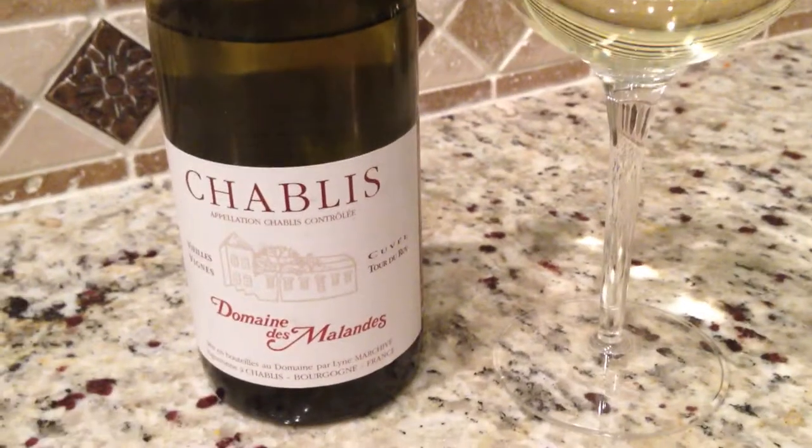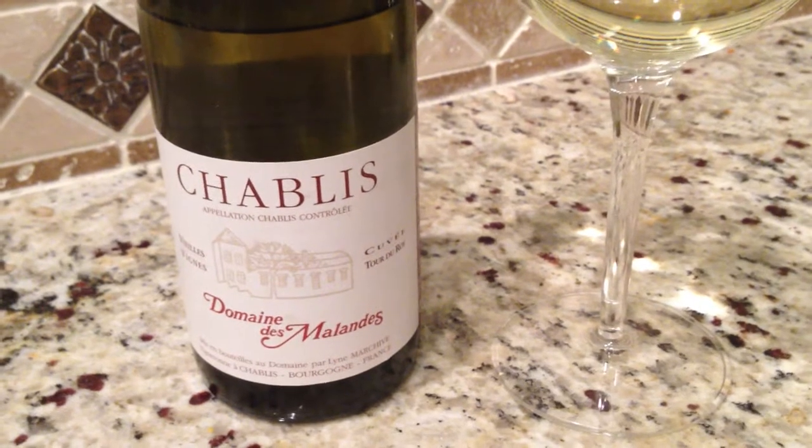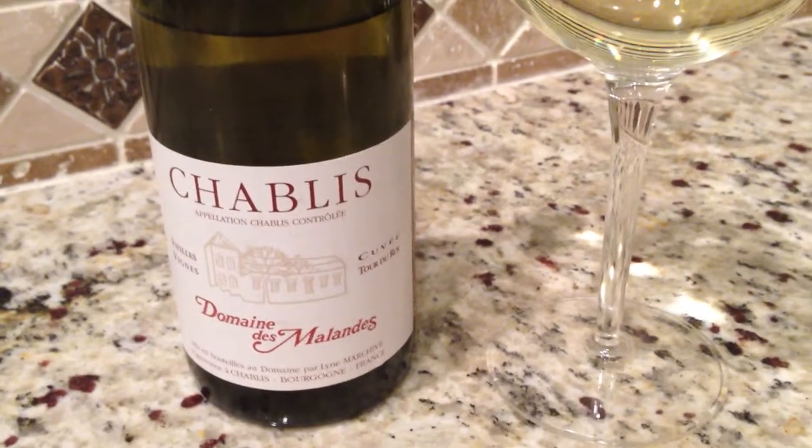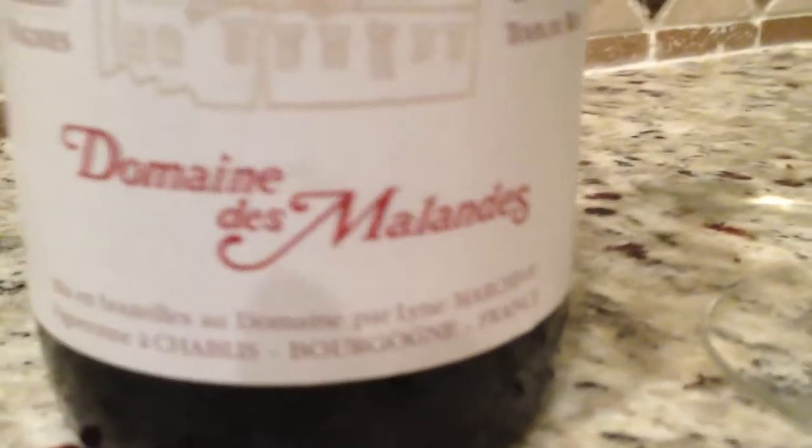Hey, what is the Grape Explorer tasting today? Well, we are tasting a Chablis, which is a wine from Burgundy. As most of you know, Chablis is from a Chardonnay grape, but this is a single Domaine that we're going to taste today.